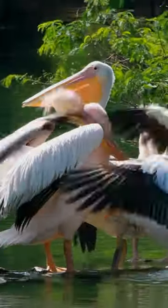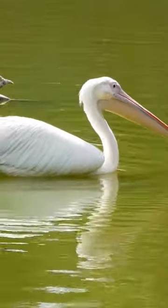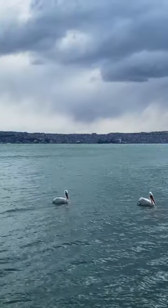Australian pelicans are very buoyant birds and do not sink under the water. However, pelicans do not have much waterproofing oil on their feathers and can therefore become wet and cold.